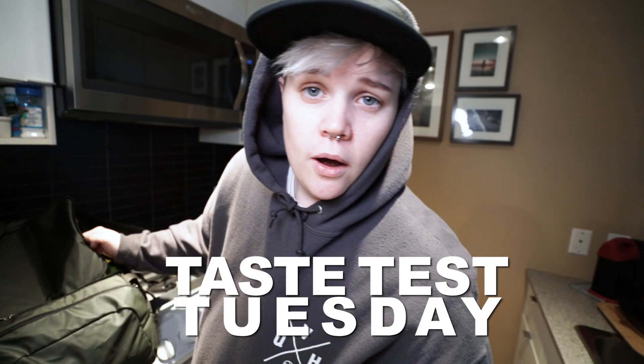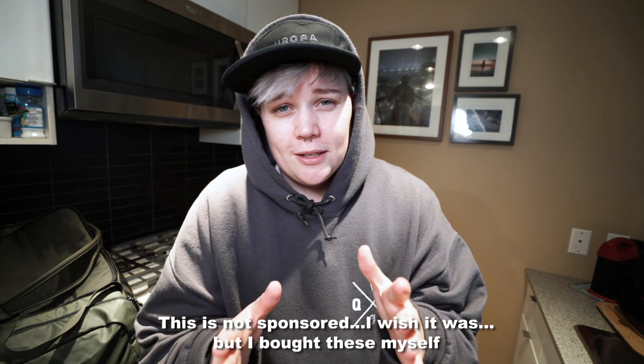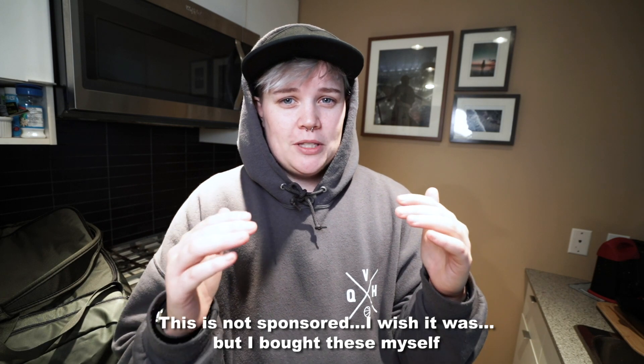Let's get some snacks. Welcome to Taste Test Tuesday, where we taste test things on Tuesday. Today we test out Smart Sweets. I want to start by letting you know this is not a sponsored video — no one is paying me to tell you what I think about these foods. I'm just taste testing these things for fun.